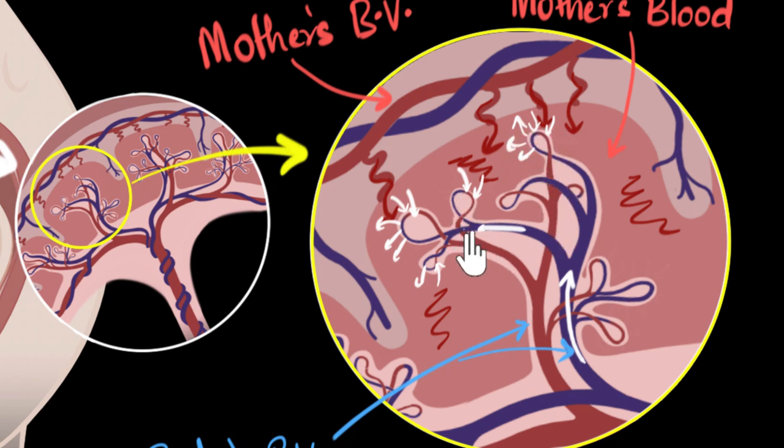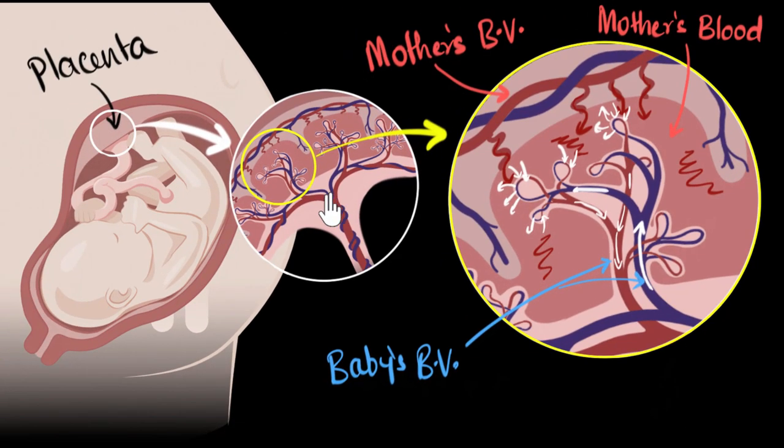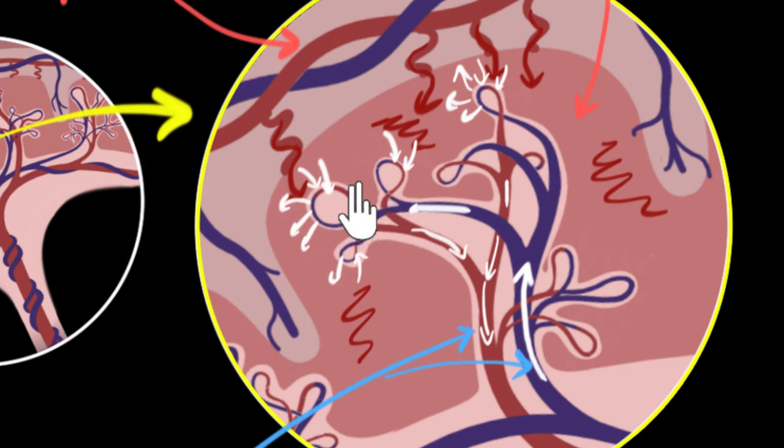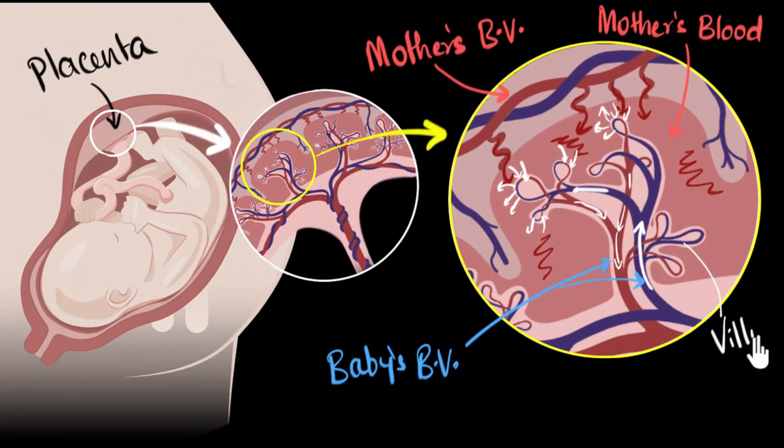Now we have this rich oxygenated blood full of nutrients, and that blood is carried all the way to the baby's heart. The baby's heart can now start circulating it for the entire body, and then the cycle repeats — all the deoxygenated blood is again pumped out through the umbilical cord to the placenta. To increase the amount of exchange that can happen and increase the surface area, we have these finger-like structures, which we call villi. In our intestines also we have villi — the whole idea is to increase the surface area, so the more surface area you have, the more exchange happens and the faster the process becomes.